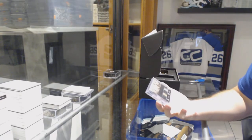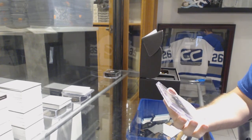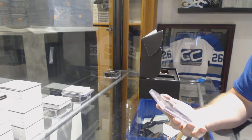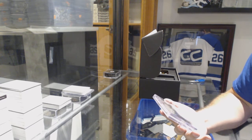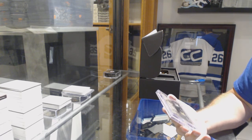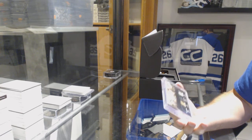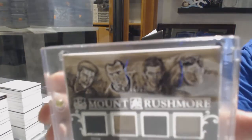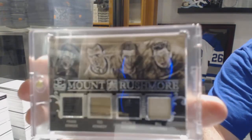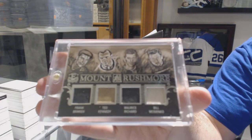We've got — someone's going to have to let me know on all the teams in this if you can, please. It's a lovely memory. I know some of them, I don't know all of them. I think I know most of them. A quad memorabilia, number 210, of Frank Brimsic, Ted Kennedy, Maurice Richard, and Bill Mozienko. 10 of 10 quad vintage mem.